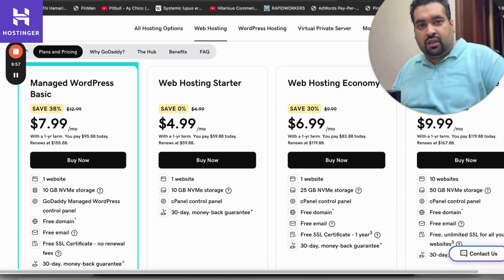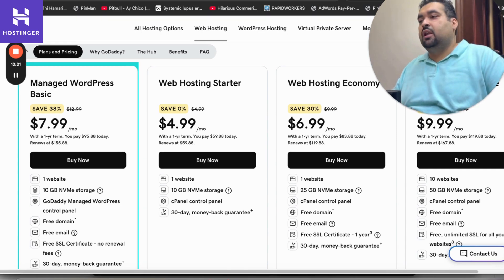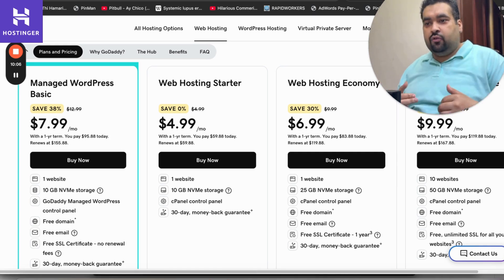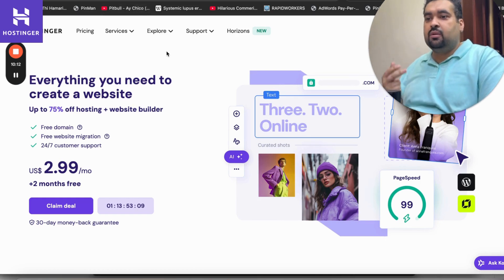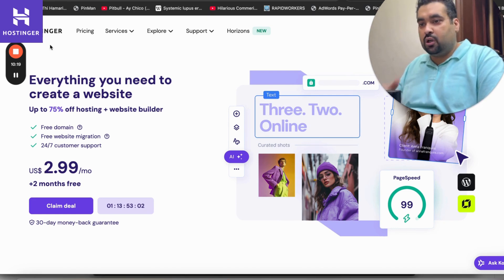I hope you liked this comparison between Hostinger and GoDaddy. I personally found Hostinger to be the better hosting provider, and I highly recommend taking your hosting from Hostinger using the discount coupon code in the description. Good luck with your hosting!